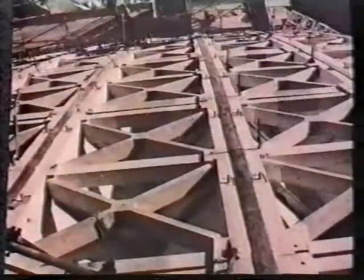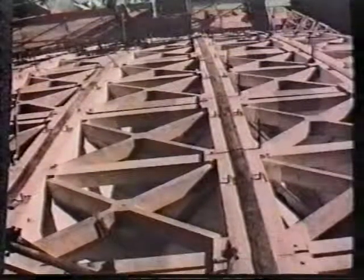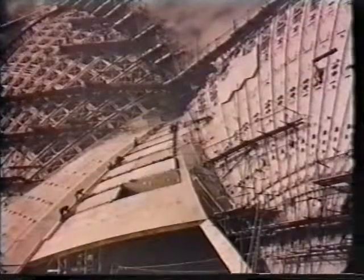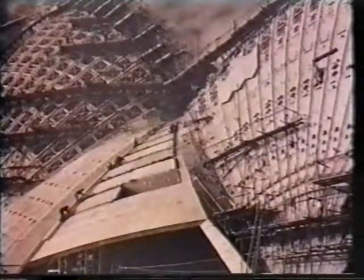The shell structure is a series of concrete ribs. The cladding consists of chevron-shaped precast concrete lids, complete with tiles, which are bolted to the ribs. The joints between the lids were waterproofed with a mastic sealant. There are approximately 18,000 lineal metres of these joints in the roof.